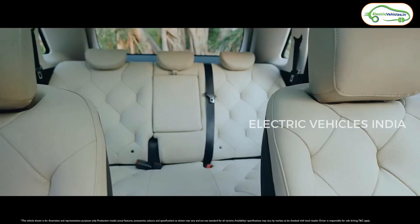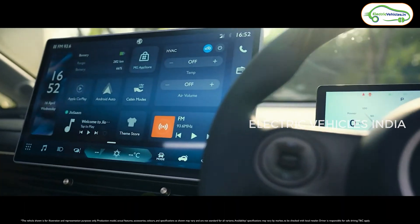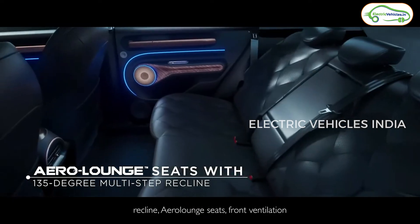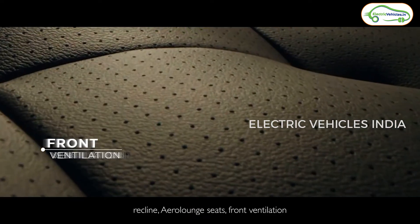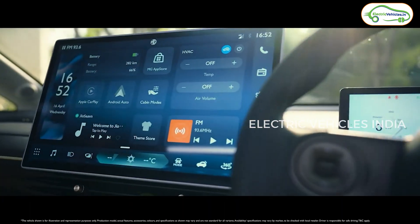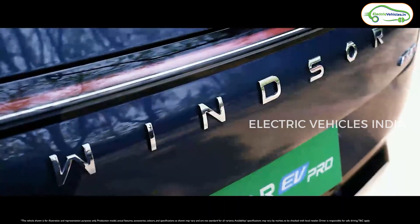Now, diving into the interiors, we'll get new dual-tone interiors in this MG Windsor EV Pro — a combination of black and beige colors. Previously, we used to get all blacked-out interiors, but now we'll get dual-tone interiors in this MG Windsor EV Pro. So these are the differences and changes made by MG in this new MG Windsor EV Pro.